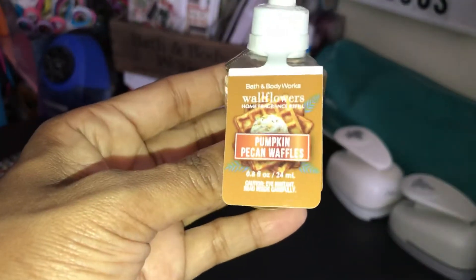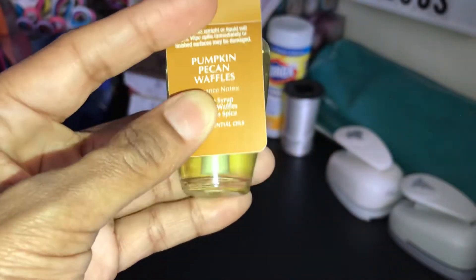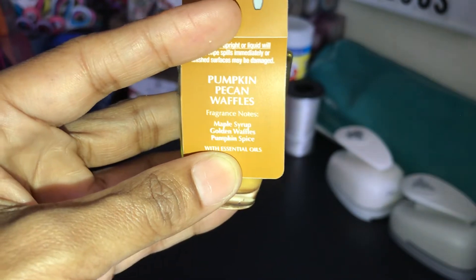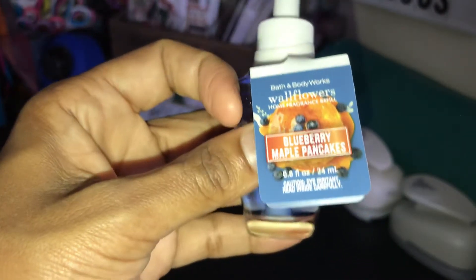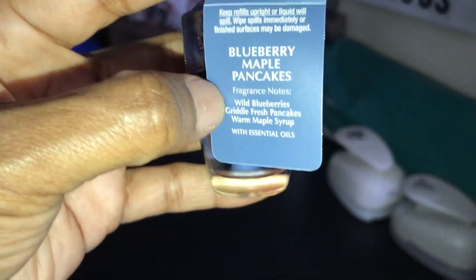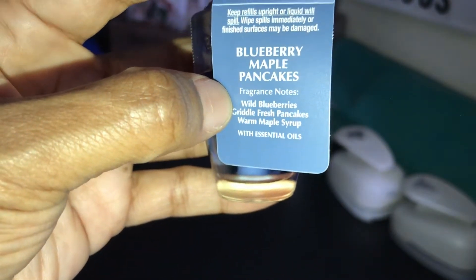The next one I picked up — I also have in a candle — is the Pumpkin Pecan Waffles, which is one of my favorite scents. It's Maple Syrup, Golden Waffles, and Pumpkin Spice. The next one is the Blueberry Maple Pancakes. I also have this in a candle from last year. It's Wild Blueberries, Griddle Fresh Pancakes, and Warm Maple Syrup.